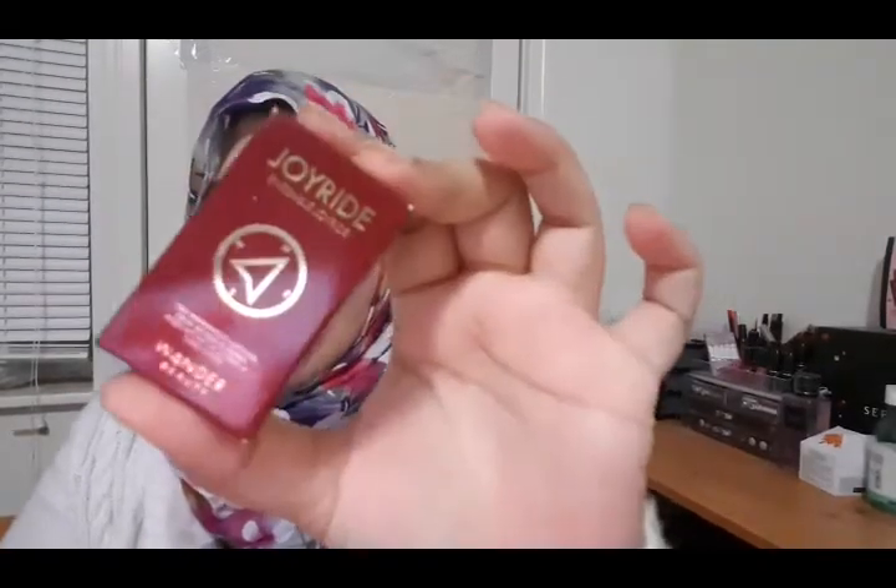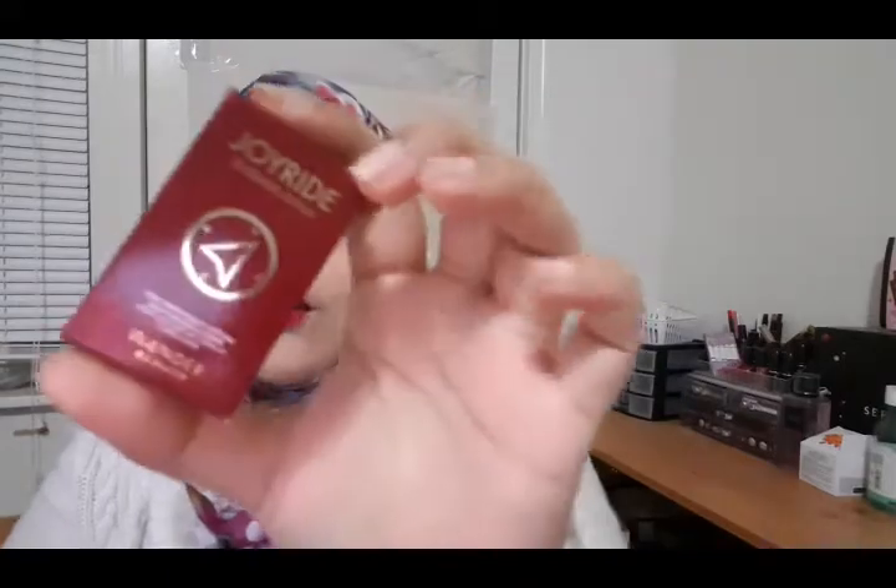The next set I'm going to talk about is the Joyride set from Wonder Beauty. This one comes with a two-lipstick set in deluxe size. One shade is Escapade, which is a bright red, and the other is Sawyerie, which is a nude rose color. Wonder Beauty is a very good brand because their lipsticks are enriched with skin-loving products. I really love it.